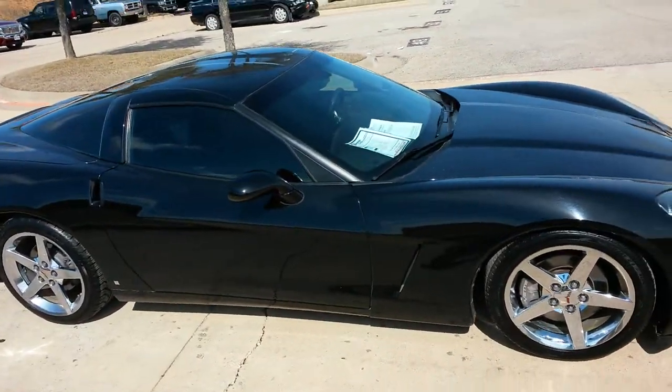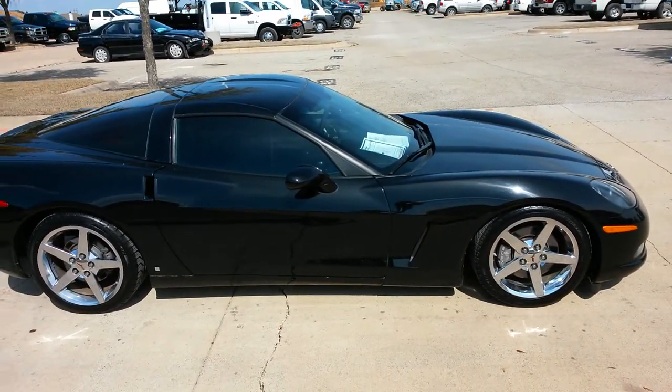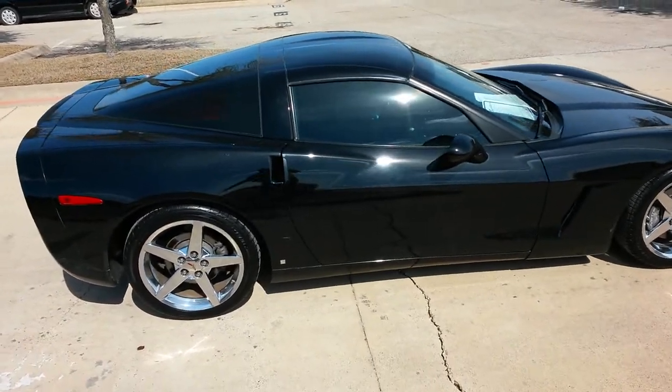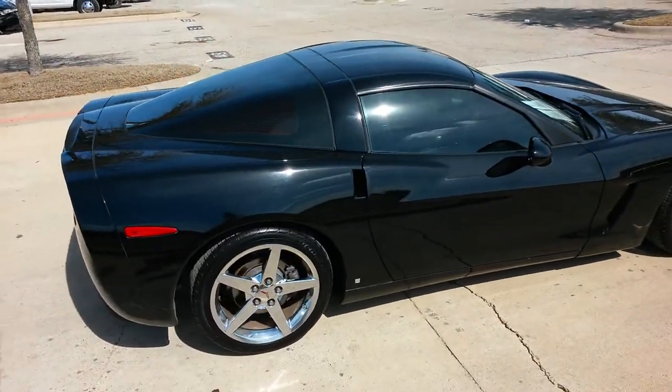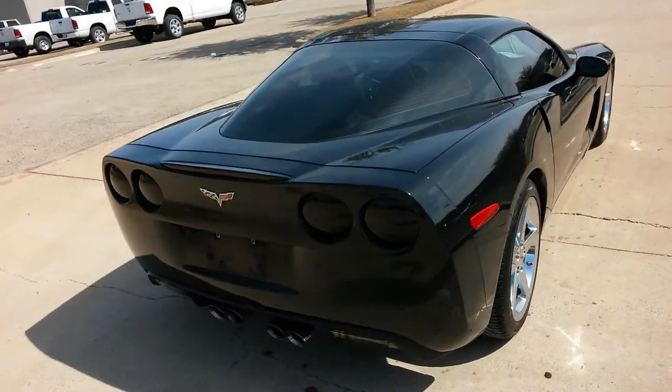My name is Troy Young. I go by TDY Sales on the World Wide Web. You can find me on Facebook too — it's called TDY Sales. Call me, text me, 24 hours a day. That number is 817-243-9840.